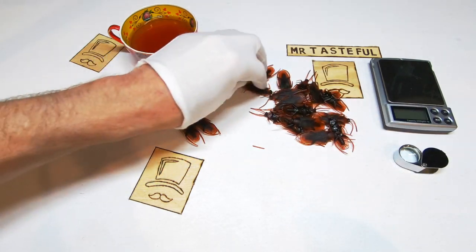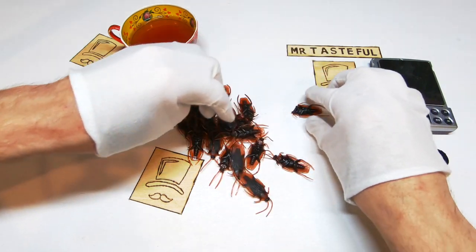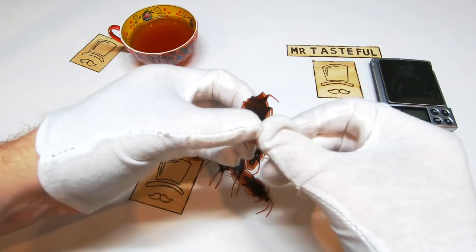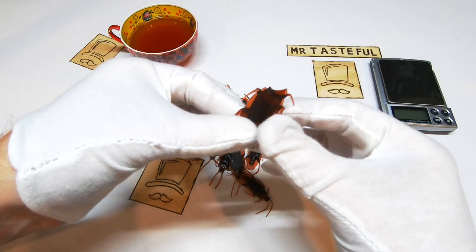One, two, ten, eleven, twelve, eighteen, nineteen, and three quarters. I think I hit this one with the scissors as we were opening it up. Sorry little friend.